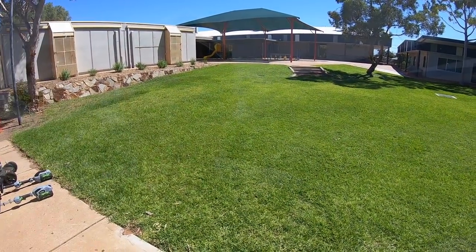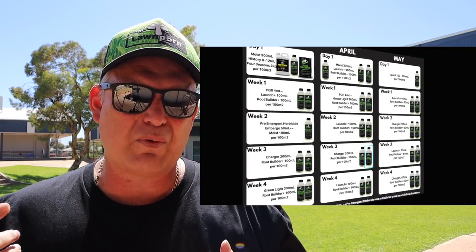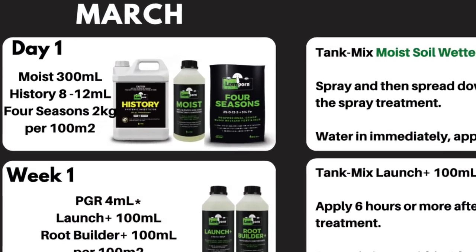It's in need of some fertilisation, so I thought this is a great opportunity seeing as we've got the autumn program coming up — to start looking after it and do exactly what we're doing on the autumn program. Now that's no easy task. This is 650, well 630 metres squared if we're going to get totally technical, of Kikuyu. Today I'm going to do what would be day one of the program, which is Moist and History, which is an insecticide.